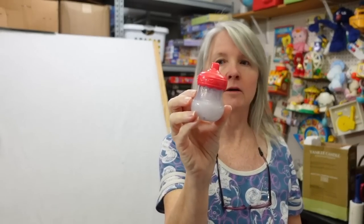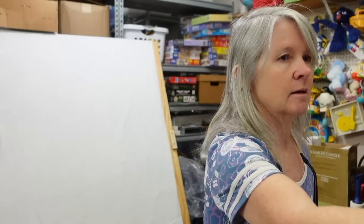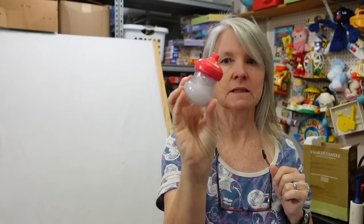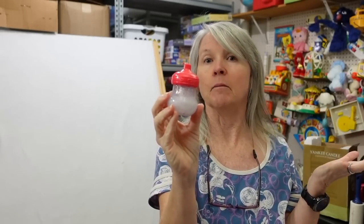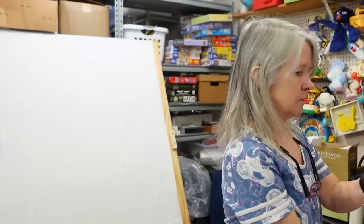Baby Alive bottles — I do really well with these. There's a series I'm not sure if this is it, but there's a series that's magnetic and they do better than most of the other ones. I'll list this all by itself — it may be eight bucks, it might be 20. Sometimes I just don't know until I've looked up the comps.